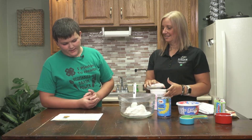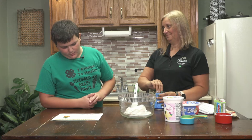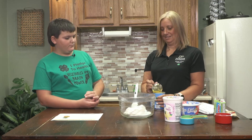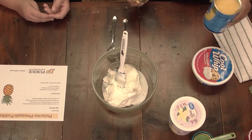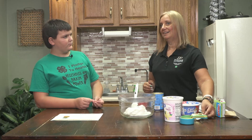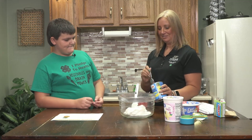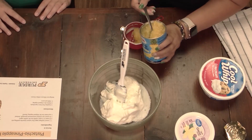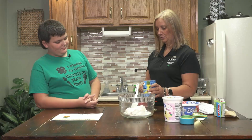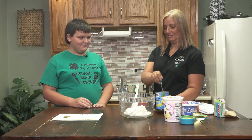Our next ingredient is eight ounces of canned crushed unsweetened pineapple. Eight ounces is a cup. Pineapple doesn't come in eight ounces — it comes in 20 ounces — so we're going to spoon it into our measuring cup because we don't need quite that much. I am a messy cook — I feel like cooking is a full-body experience. I didn't wear an apron today, so hopefully I won't get it all over my clothes.